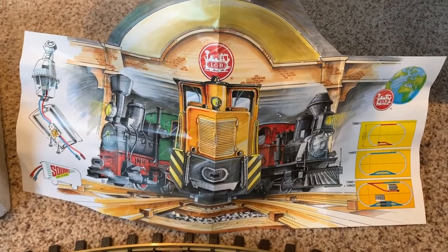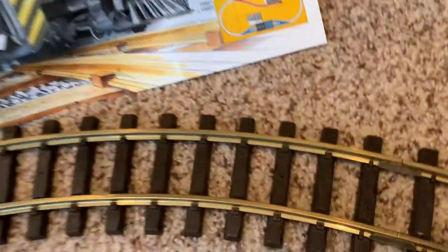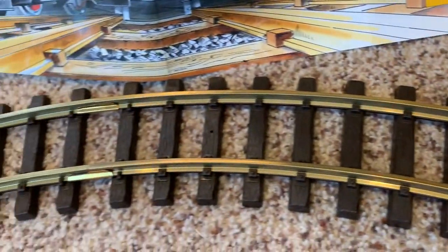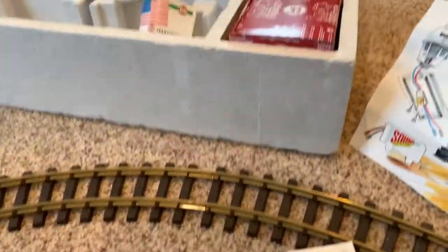As you can see, the track is in like-new condition. It looks like it's probably never been used more than a few hours, set up around the Christmas tree, and that's it. So let's watch it run.